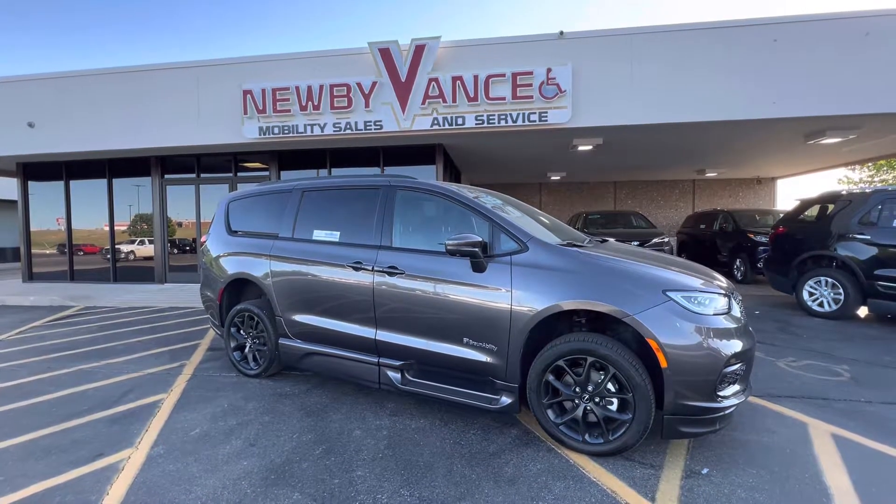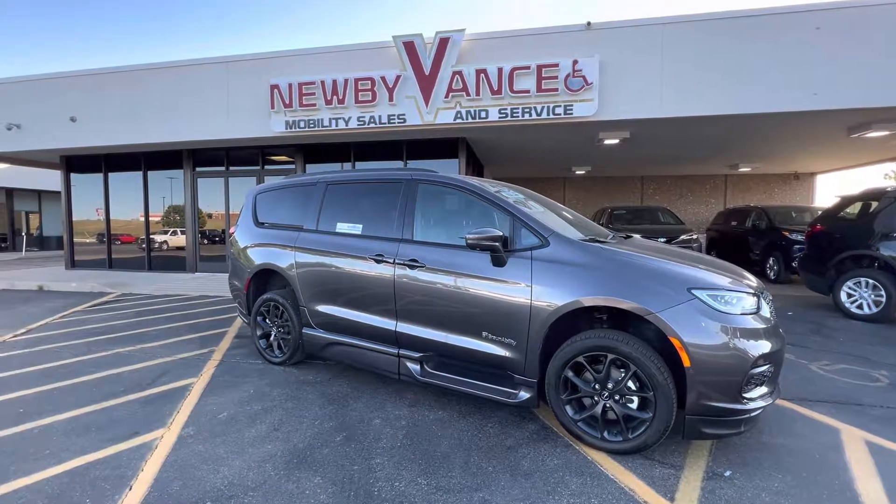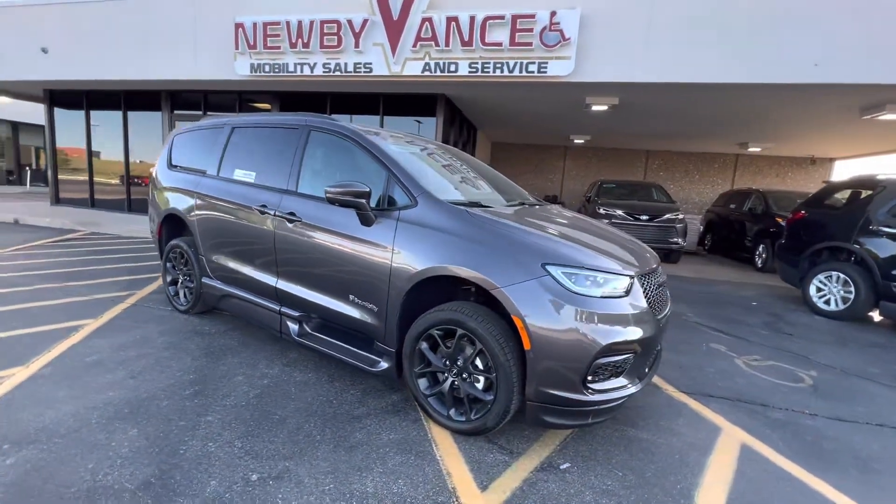Hello again, Jason Williamson, Newby Vance Mobility and Guthrie. I just want to show what we just got in — it's a 2021 Chrysler Pacifica Touring L package with a granite crystal metallic pearl coat.